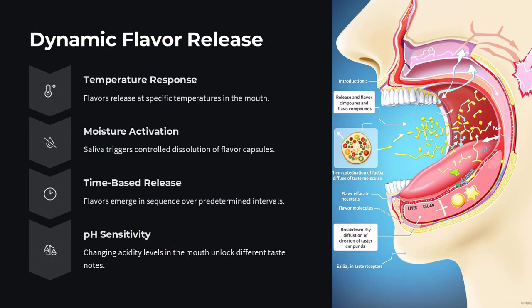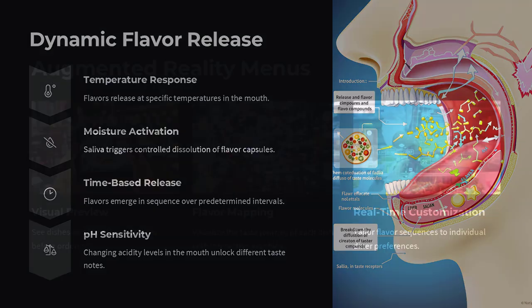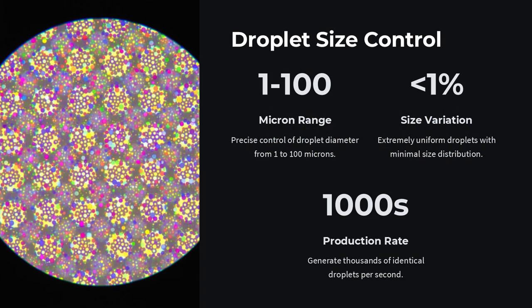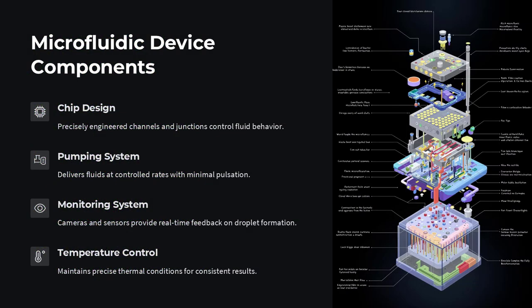Microfluidics also enables precision fermentation, where chefs can grow microbial cultures in micro-scale environments to yield unique flavor profiles, controlling pH, oxygen, and nutrient flow. This opens up a new frontier of customized fermentation, creating cheeses, vinegars, or kombuchas that could never be achieved through traditional methods. The fermentation process becomes not just a craft, but a programmable chemical landscape.